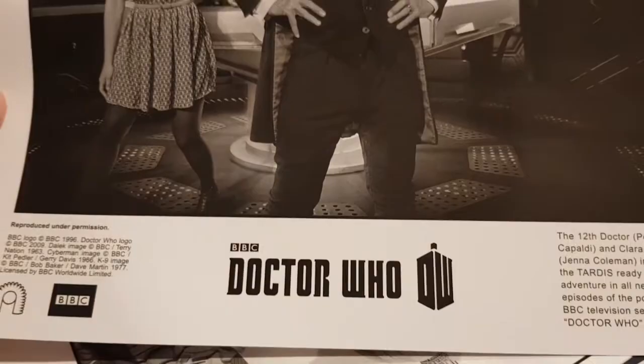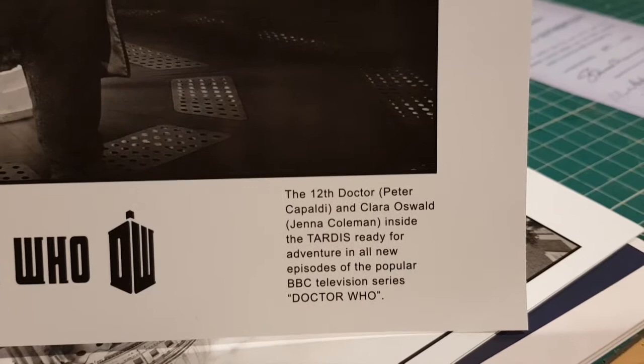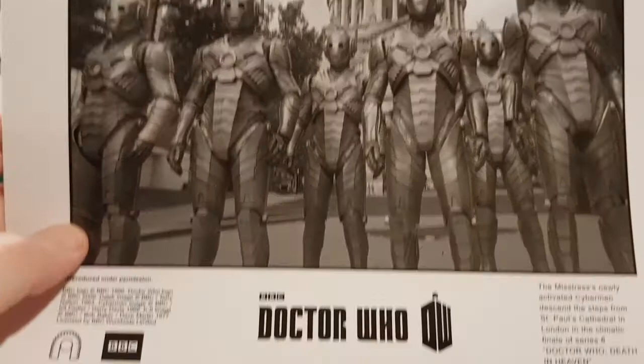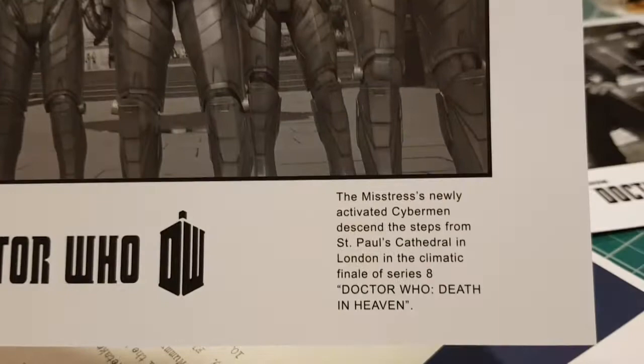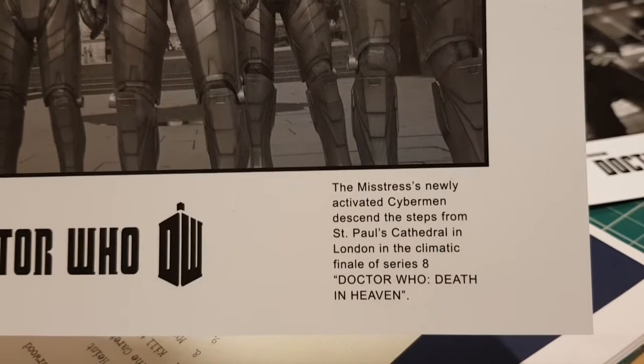You also get a couple of stills — these are like front-of-house stills. There's Peter Capaldi at his groin-thrusting vest, the 12th Doctor, and Clara Oswald inside the TARDIS. And some Cybermen — that's recreating the classic Invasion shot of the Cybermen coming down the steps of St Paul's. That'd be nice framed.